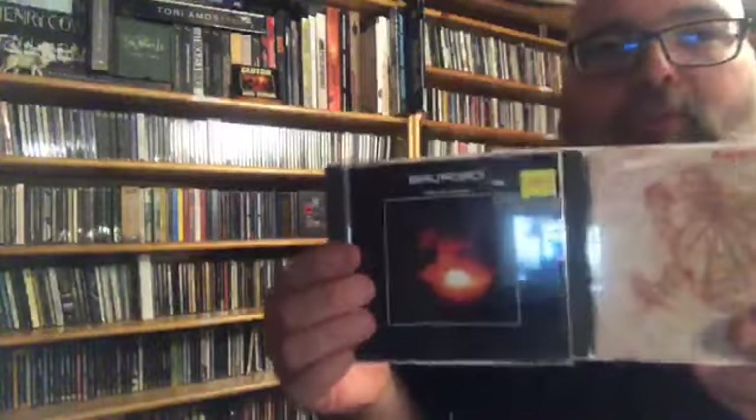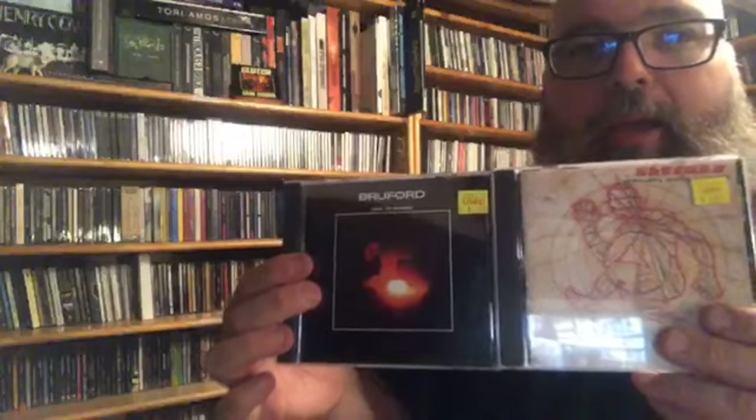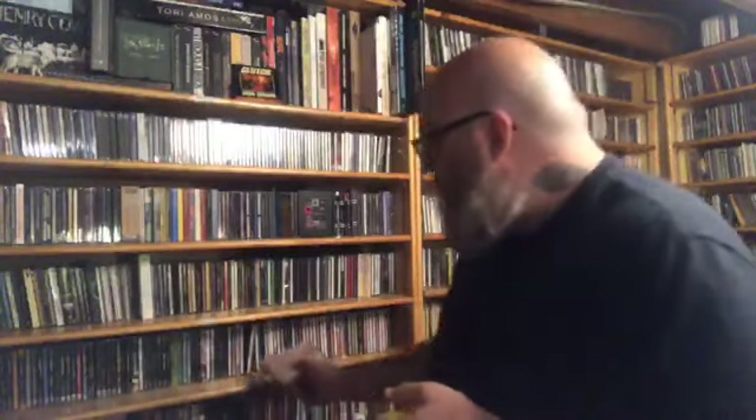I'll have things like Bill Bruford — and even though he was in Yes and in King Crimson, I put him in the jazz and fusion section.